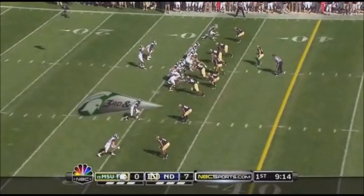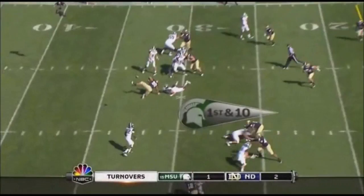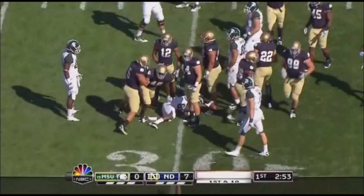But here's Cousins. Irish show blitz, not after Cousins. Kelly makes a decision — pass Cousins to Martin, to the 30-yard line. Played extremely well.